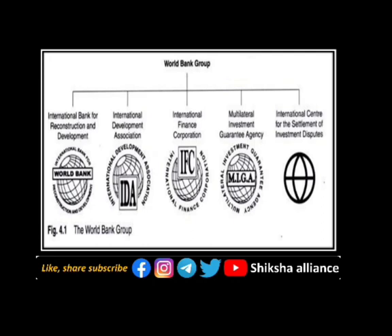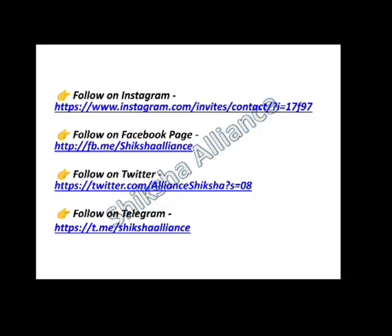If you liked our video, please subscribe to our channel, like our videos, share them as much as possible, and stay connected with us via our social media links. From here also you can stay connected with us and give us your valuable feedback. Thank you and have a nice day.